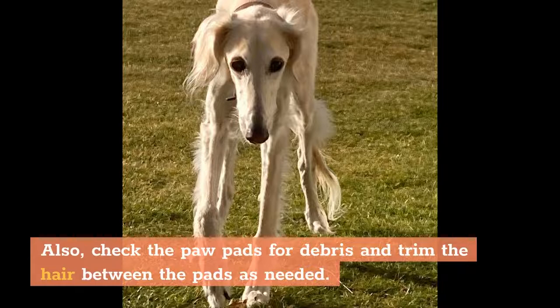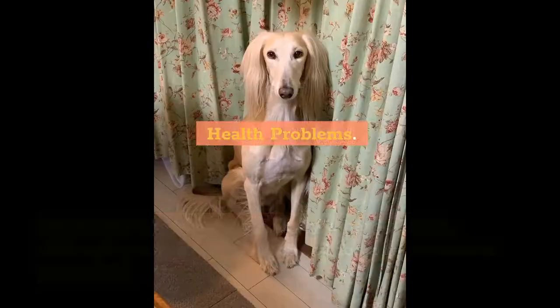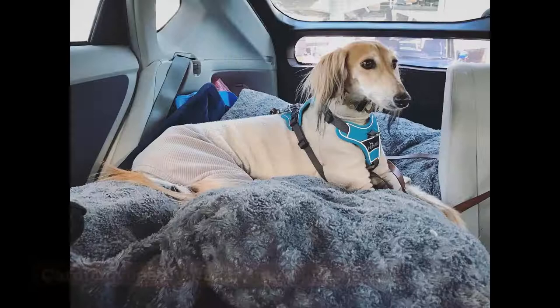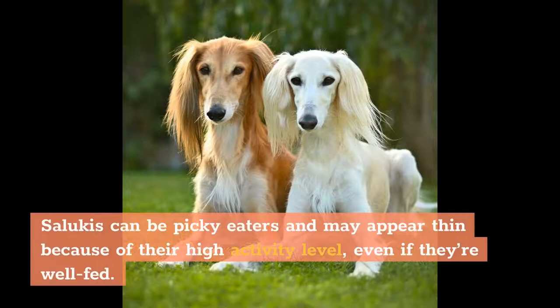Don't forget to set up good dental hygiene habits and nail trimming with your Saluki. Health Problems: Medium. Salukis are generally a hardy breed, although you'll want to watch out for a few common conditions: Hemangiosarcoma (HSA), blood vessel tumors; Cardiomyopathy, heart muscle disease; Hypothyroidism; and sensitivity to anesthesia or drug combinations. Salukis can be picky eaters and may appear thin because of their high activity level, even if they're well-fed.